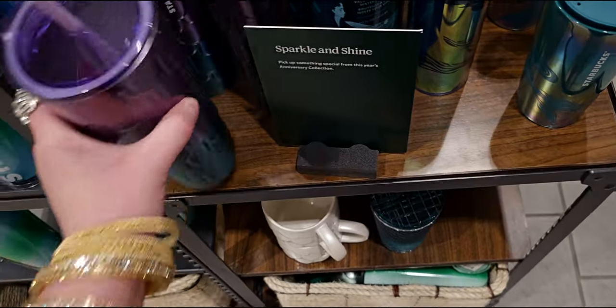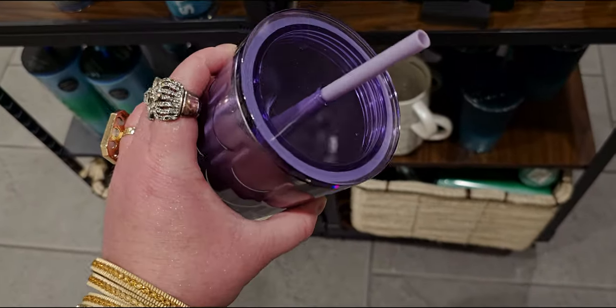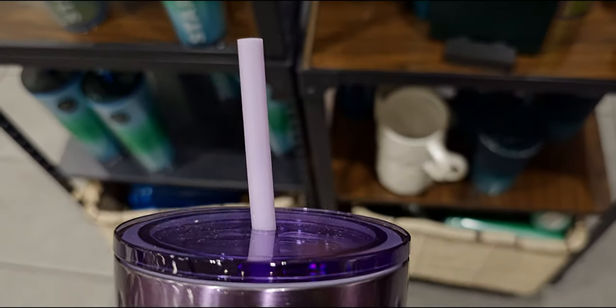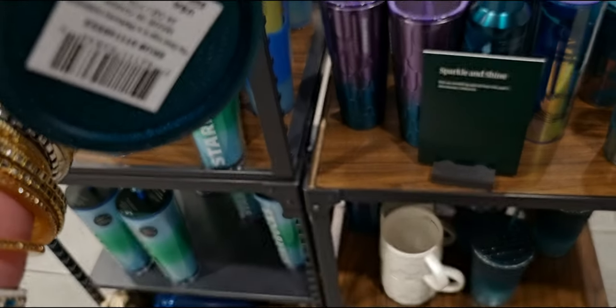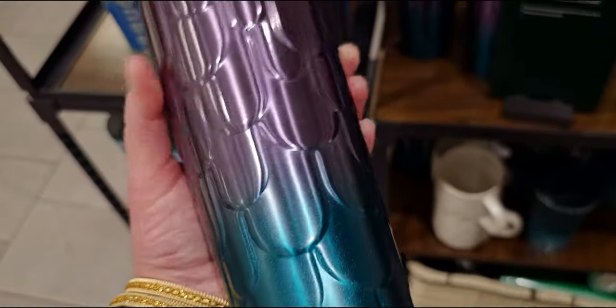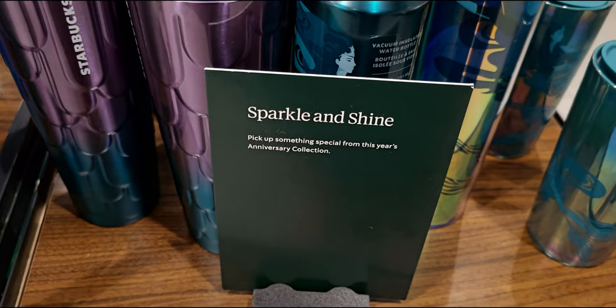This one I don't think I've seen before — it's gorgeous, like mermaid scales. It has a lavender straw, a purple transparent lid, and it's made of metal with a silk-like finish. This is $29.95. It's ombre — blue into purple — with sparkle and shine. It's from this year's anniversary collection.